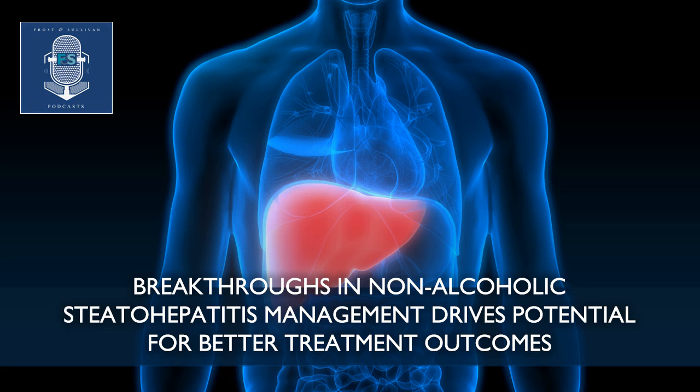Although biologics are starting to make their presence felt, small molecules may prevail eventually owing to factors such as low manufacturing costs, the simplicity in the mechanism of action, and the ease in designing molecules against drug targets.